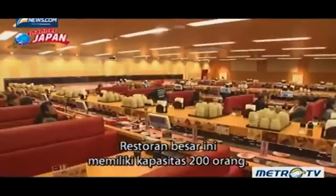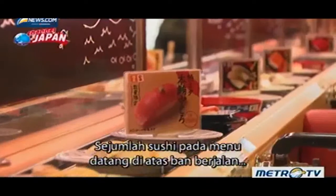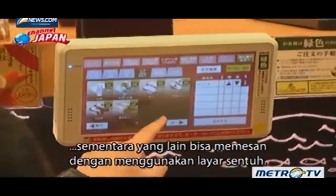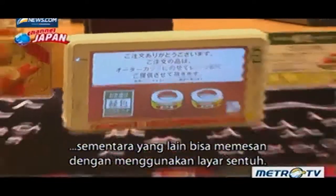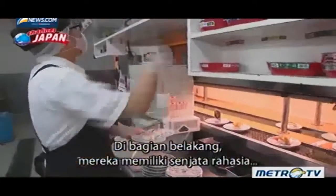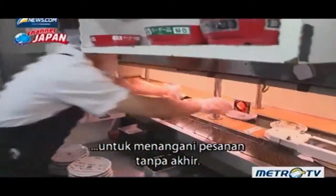This massive restaurant seats 200 people. Some of the sushi on the menu come around on the belt, while others can be ordered using the touchscreen. In the back, they have a secret weapon to handle the non-stop orders.